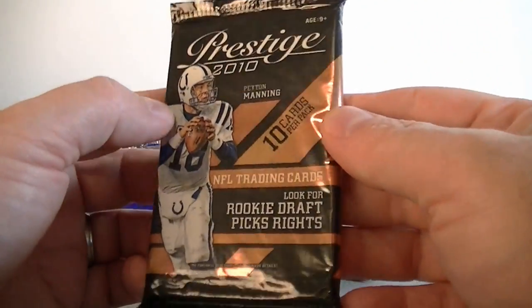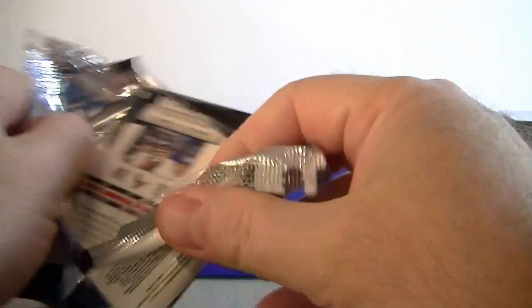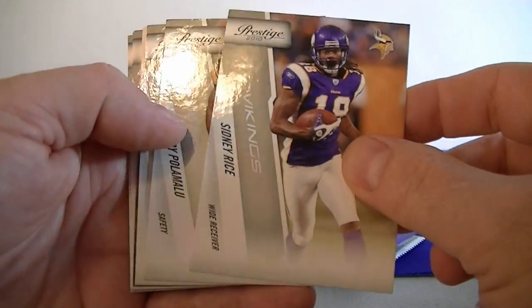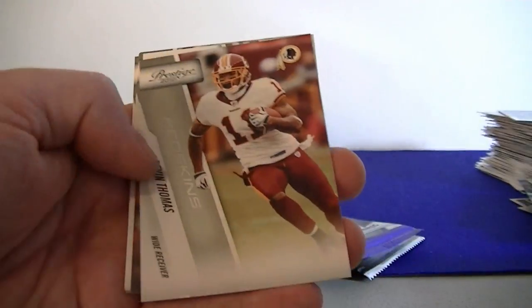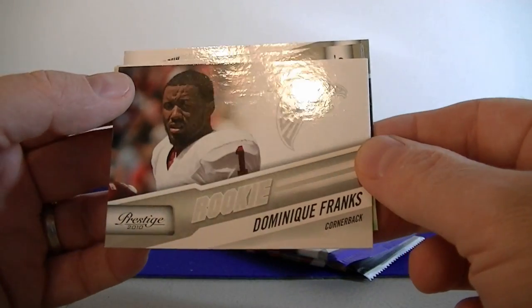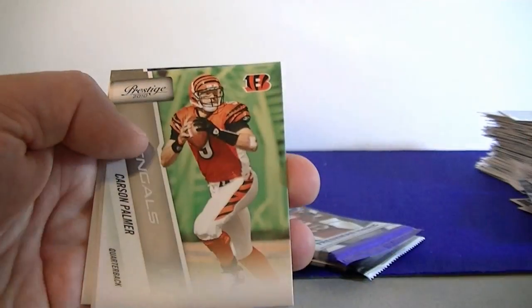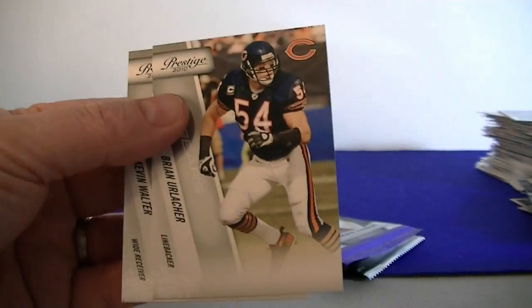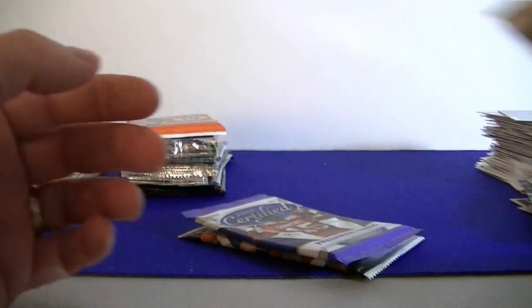We got 2010 Prestige. Rickie Williams, McCoy, we got Sidney Rice, Paolo Malu, David Thomas, Dominic Franks cornerback rookie. We got Carson Palmer, Garçon, Urlacher, and Walter.